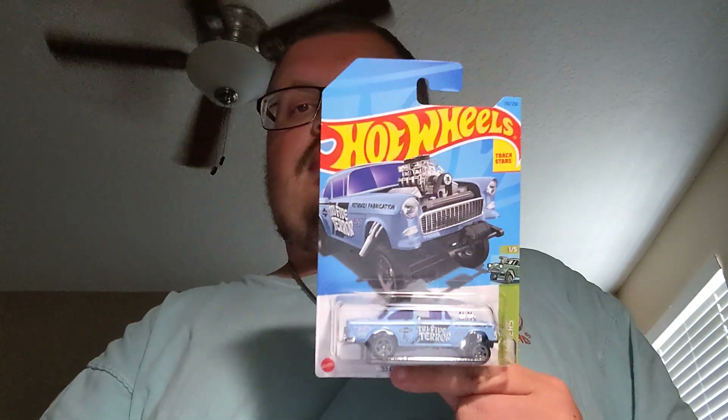Next up is the 55 Chevy Bel Air Gasser recolor for this year, which is really cool. Always a cool casting to collect.